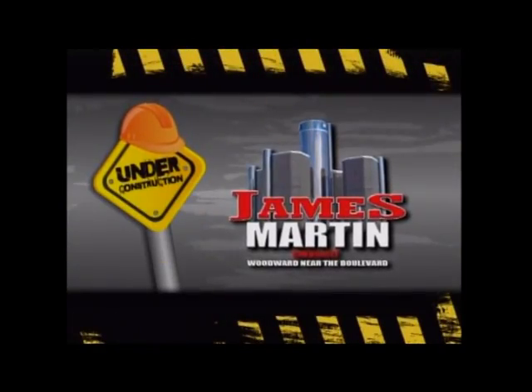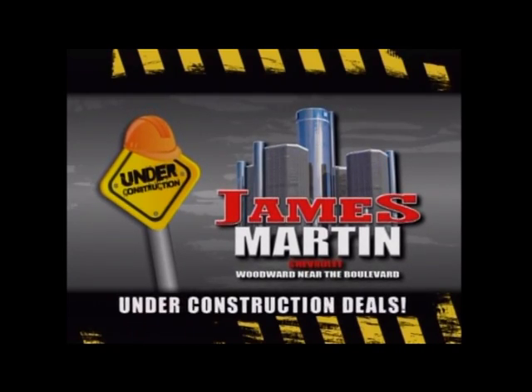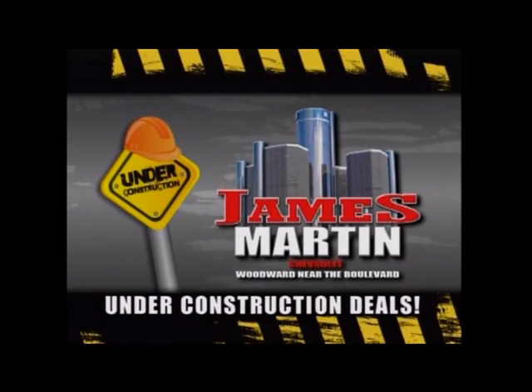James Martin Chevrolet is getting a new state-of-the-art look to better serve you, which means they need to make room and move inventory at rock-bottom prices.